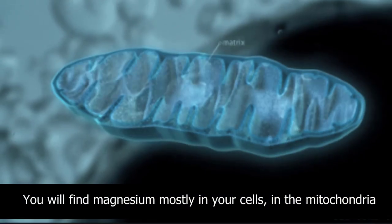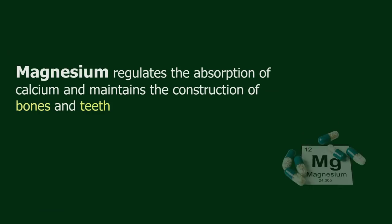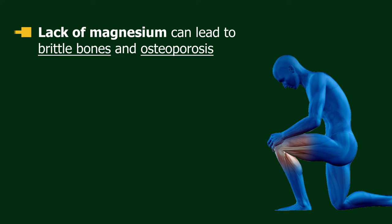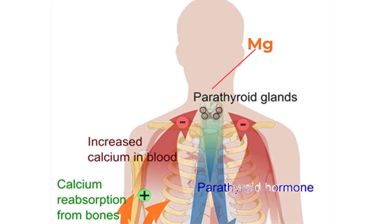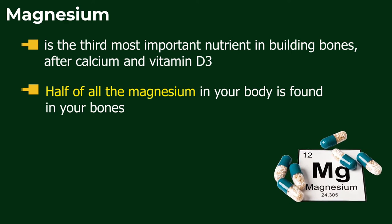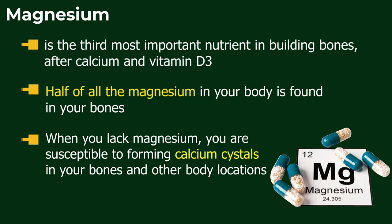Magnesium is found mostly in your cells, in the mitochondria — the energy center of your cells. It regulates the absorption of calcium and maintains the construction of bones and teeth. Lack of magnesium can lead to brittle bones and osteoporosis. Your parathyroid gland also needs magnesium to regulate blood calcium levels. Magnesium is the third most important nutrient in building bones, after calcium and vitamin D3. Half of all the magnesium in your body is found in your bones, and when you lack magnesium, you are susceptible to forming calcium crystals in your bones and other body locations.